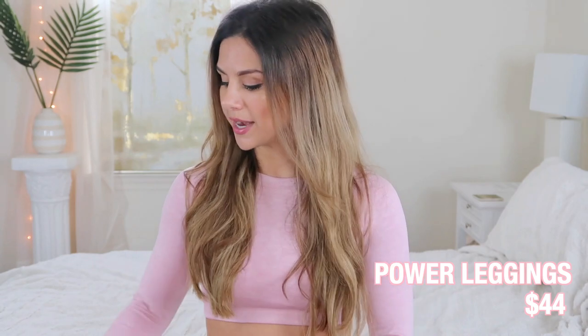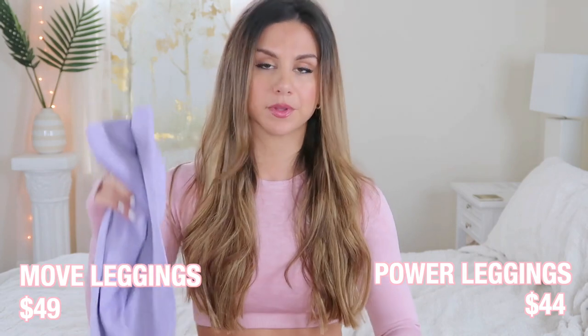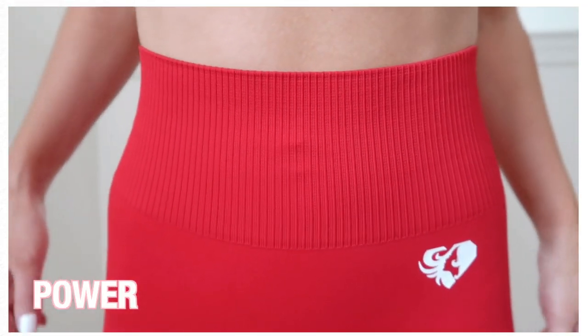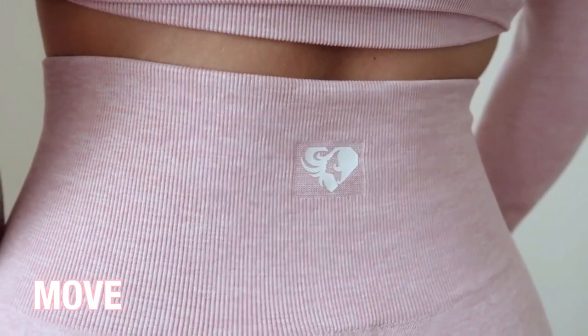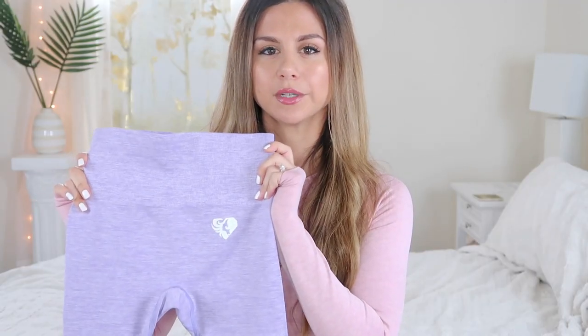Now let's go into detail on what separates the two — the unique features and designs. Starting with the leggings: the Power collection leggings are $44 whereas the Move collection is $49 — not a crazy difference, but there is still a price difference. Both collections have a ribbed waistband, but on the Power collection it's a lot thicker ribbed, whereas the Move has a very, very thin, almost unnoticeable rib — a lot more subtle.